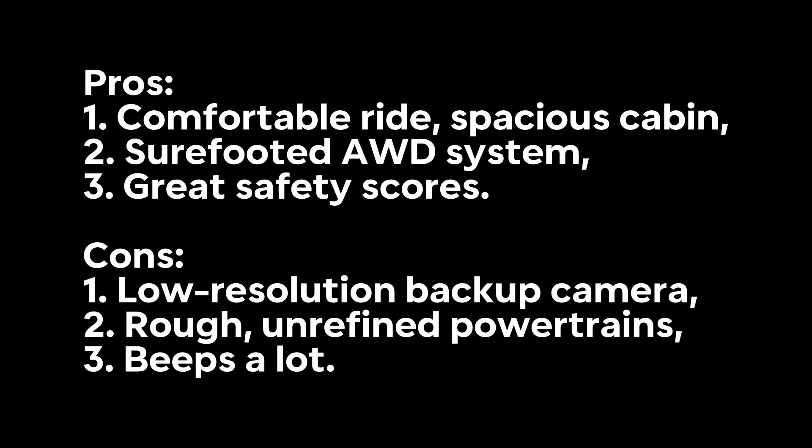Pros: 1. Comfortable ride and spacious cabin. 2. Sure-footed AWD system. 3. Great safety scores. Cons: 1. Low-resolution backup camera. 2. Rough, unrefined powertrains. 3. Beeps a lot.